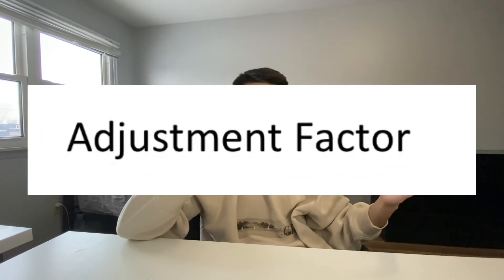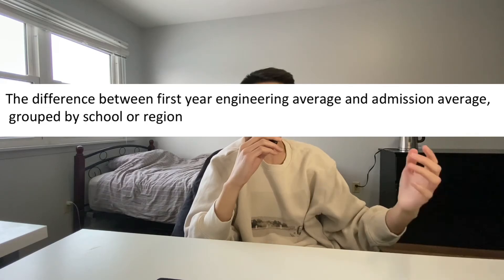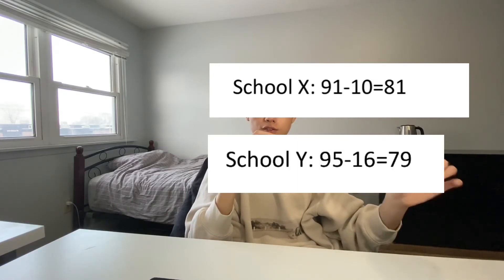Next up is the adjustment factor. Adjustment factor is basically the difference between first year engineering average and the admission average, grouped by school or region. For example, someone had an average of 91% at school X with an adjustment factor of 10, versus another person with an average of 95% at school Y with an adjustment factor of 16 — the person at school X will result in a higher score. So the lower the adjustment factor, the better, and the average adjustment factor is around 16%. Personally, I don't think it's that fair since students don't really have much control over this factor. That's why I would highly recommend you get as high as possible on the previous components like your admission average, AIF, and video interview.